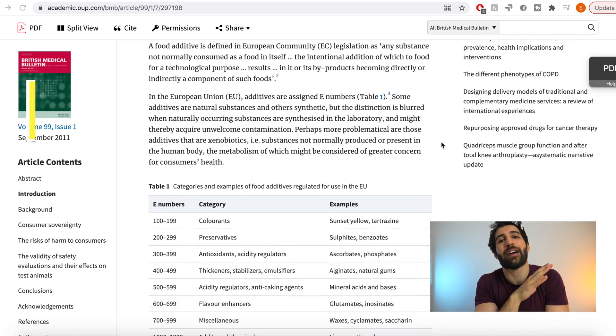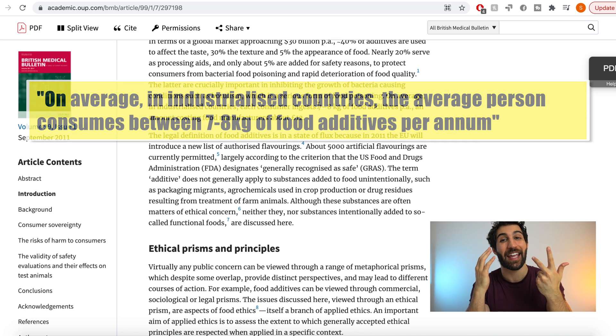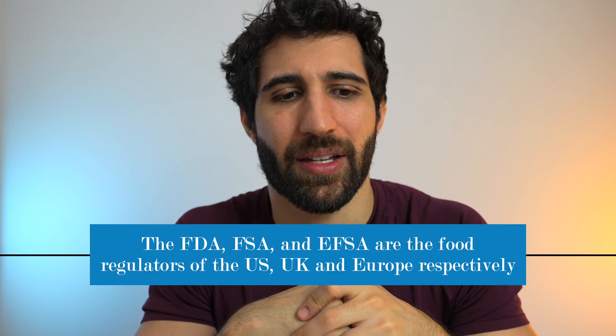Before we dig into those chemicals, I want to give a note about food additives in general. Professor Ben Metham said in 2011 that the average person in an industrialized country consumes between seven and eight kilos of food additives per year — that is the weight of your microwave. The FDA, FSA, and EFSA have all approved them and said they're okay.